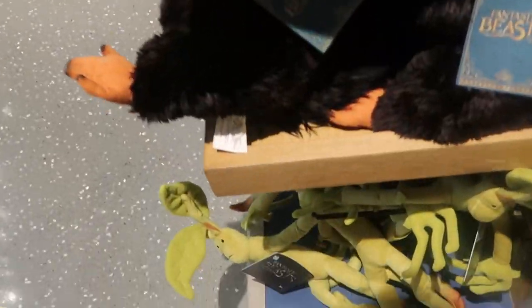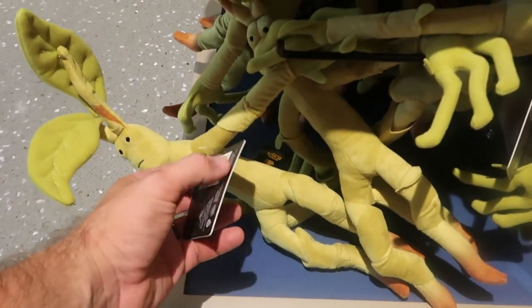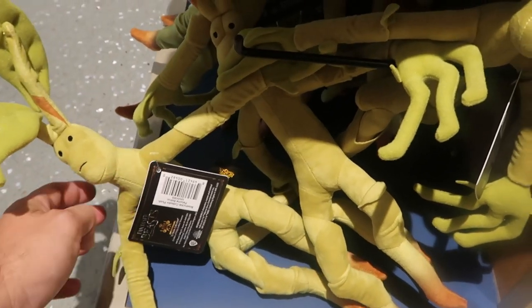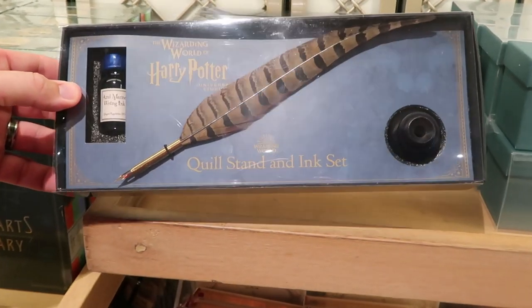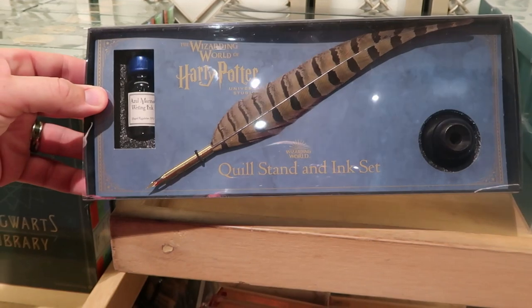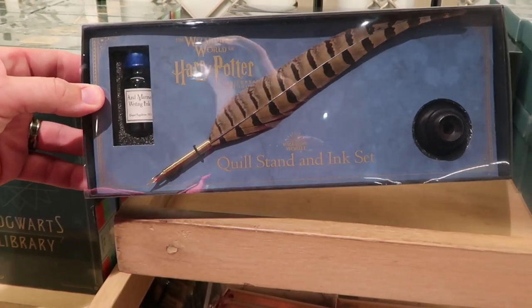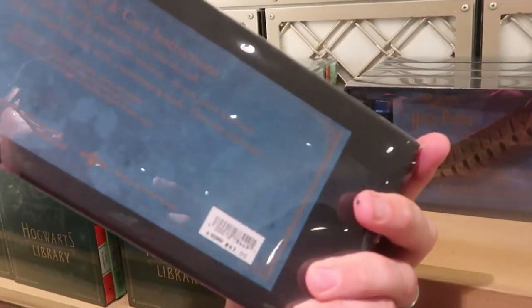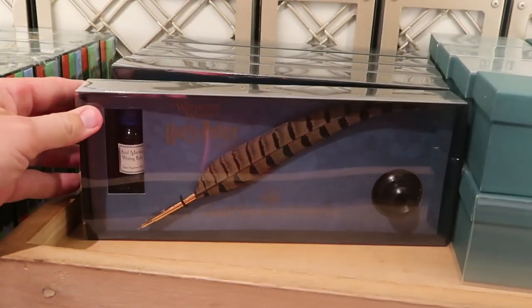And they have lots of different Fantastic Beasts plushies — look at all the Bowtruckles hanging out down here. These are poseable as well, which is really neat. They do even have lots of different notebooks and things — look at this Wizarding World of Harry Potter quill stand and ink set. You actually get everything — the whole setup just like the movies — $43 a piece.